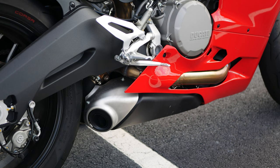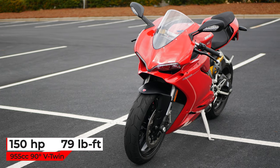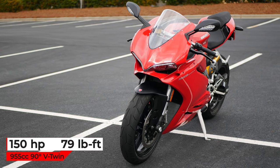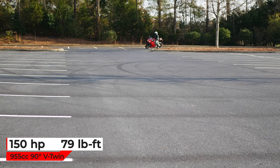A 955cc 90-degree L-twin engine powers the 959. It produces 150 horsepower and 79 pound-feet of torque.